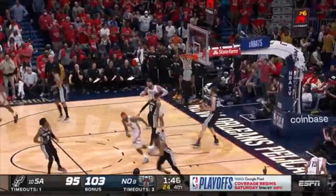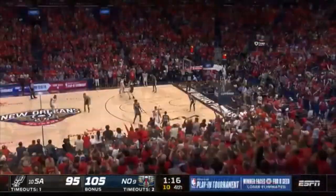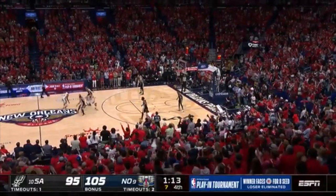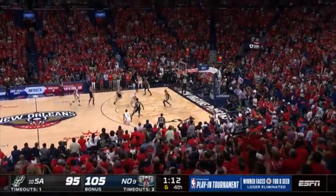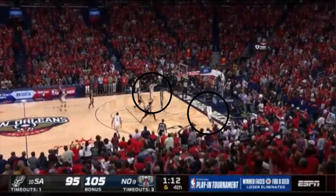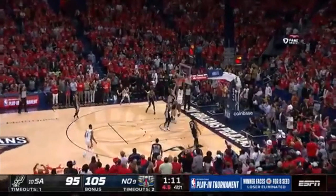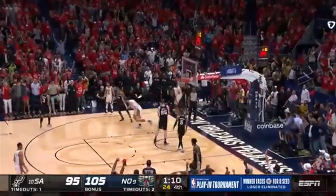But the shot that was the true dagger of the night belonged to none other than Herb Jones. CJ and Valanciunas work a beautiful screen and roll, CJ delivers the pocket pass, and quickly afterward Valanciunas says why not one more pass as he sees Herb Jones cutting — and Herb Jones truly seals the deal for one of the biggest Pelicans wins in a long time.